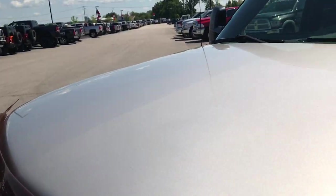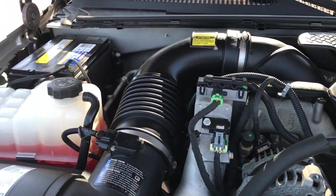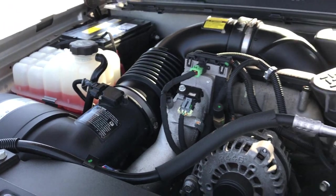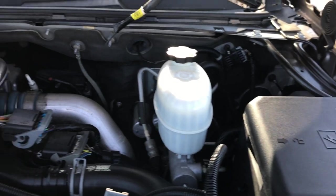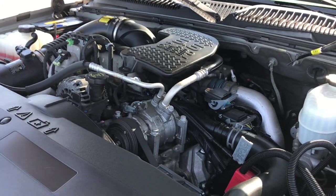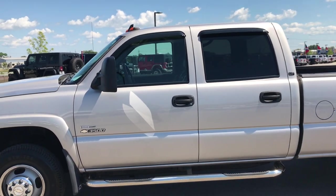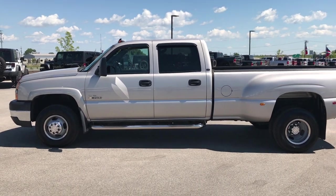Under the hood, we have the 6.6 liter Duramax diesel LBZ motor, giving you 360 horsepower. The engine bay is very clean and she runs very smooth. This truck has been fully safetied and inspected by our service shop. It has a fresh oil and filter change, all the fluids have been checked and topped off, and it has 6 brand new tires. It is 100% ready to go.